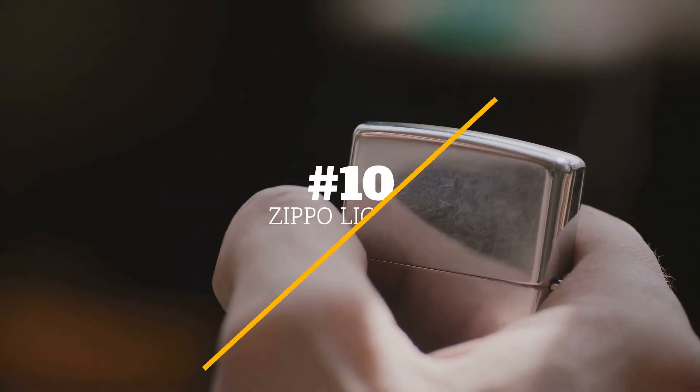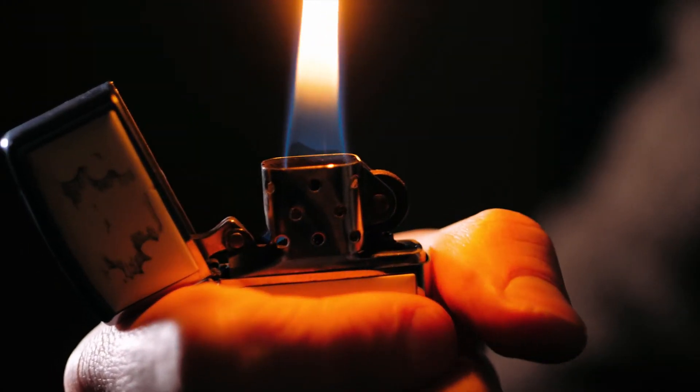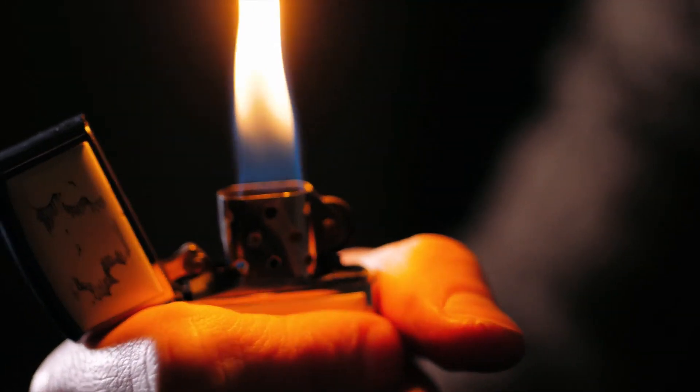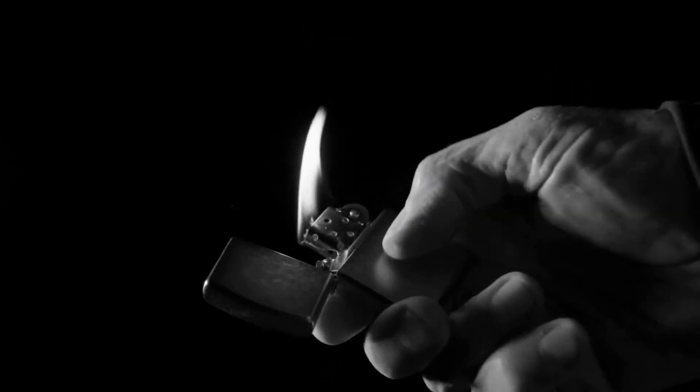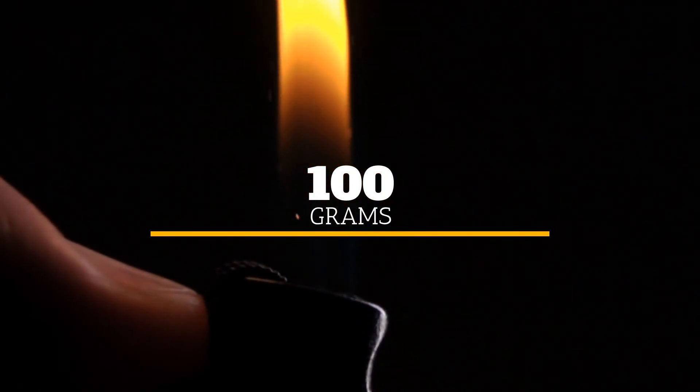Number 10: A Zippo lighter. Although most pocket lighters, which can be handy for everything from lighting a candle to starting a campfire, are quite lightweight thanks to their plastic casing, many Zippo lighters, which are slightly larger than disposable lighters and often have a metal case, can be heavy. Brass Zippo lighters, in particular, weigh more than you would expect. Between the metal case and the lighter fluid, these lighters can weigh about 100 grams.